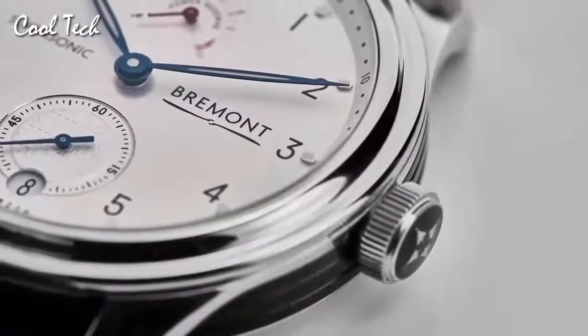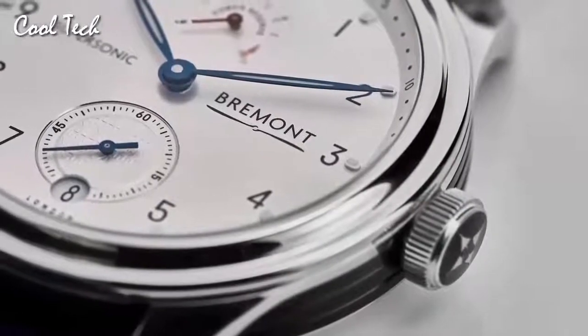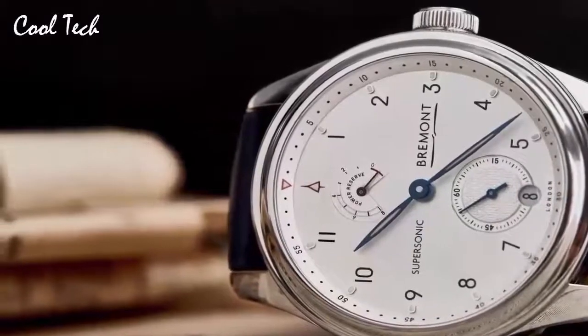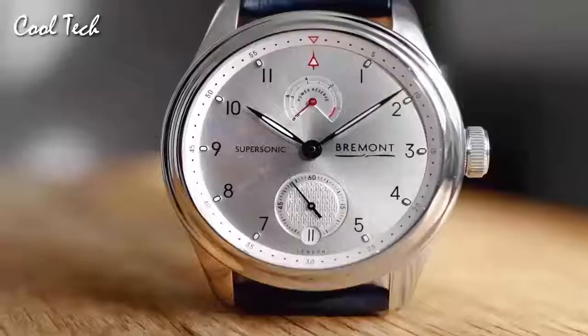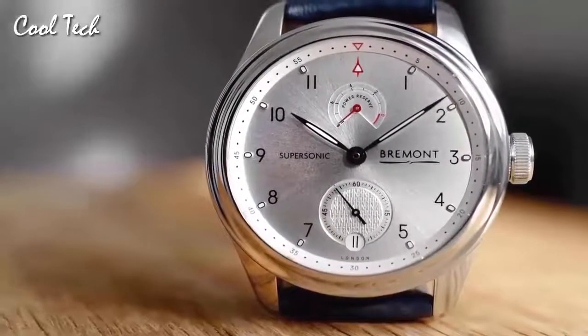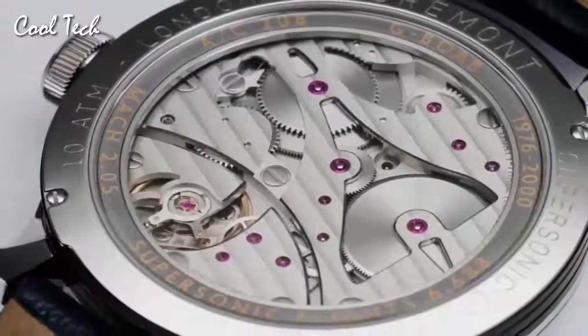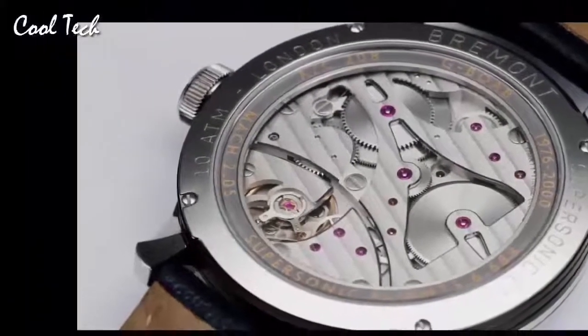This timepiece comes on a crocodile blue cannoli leather strap with a brand buckle, complementing the case material. Item shape: round. Crystal: anti-reflective sapphire. Display: analog, deployment buckle. Case material: stainless steel. Case diameter: 43 mm. Band material: leather. Band color: crocodile. Dial color: sun-ray silver. Bezel material: stainless steel. Calendar: date. Water resistance: 100 m.